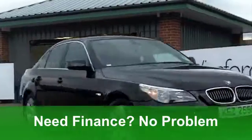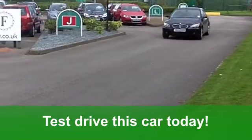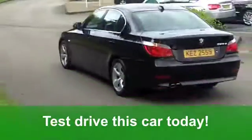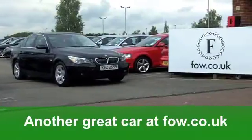It's got air conditioning, very nice alloys and a CD player too. It really is one of those cars that you'll be very proud to own and it's fun to drive too. Come and have a test drive and discover it for yourself with no obligation. It's waiting for you at Fords of Winsford.